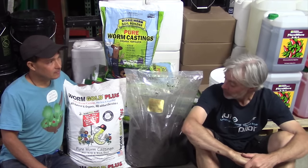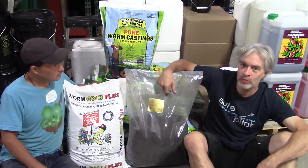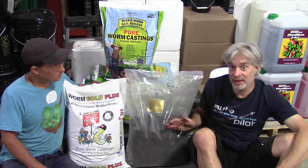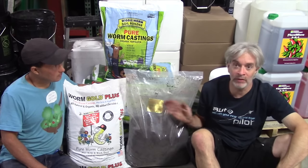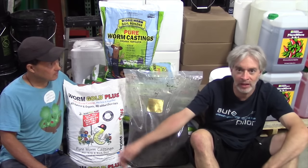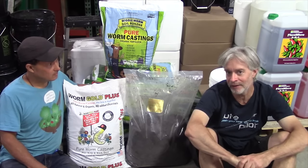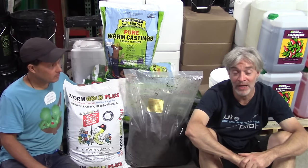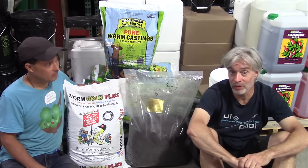Not all worm castings are created equal. Monster just took on this new brand out of near Fort Bragg in Mendocino County — it's called Rivers End Worm Farm. I tested it, I was impressed. There are living worms still in the bag — it's a small boutique worm farm in Mendo County. Good workhorse casting of course is Worm Gold — I still recommend Worm Gold, bang for your buck. It's pretty hard to beat that. Usually retails in California for $18 to $20 a bag. When you buy it online, more than half the price you're paying for any casting is the shipping cost.